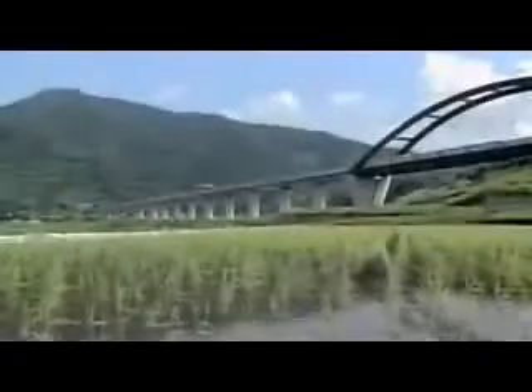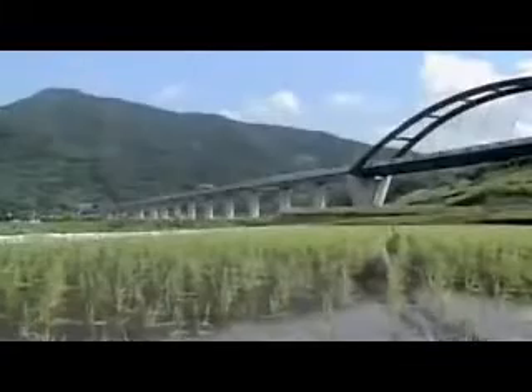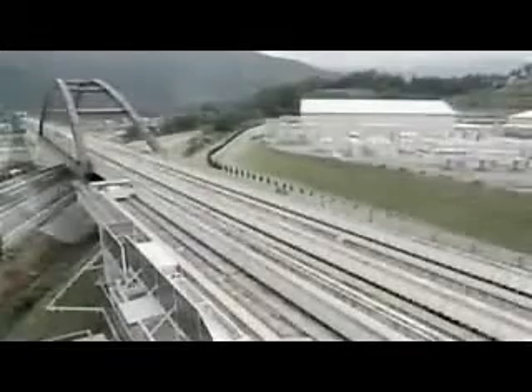They're also trying to improve the train's acceleration. Right now it takes a minute and a half to go from zero to 500 kilometers an hour. A commuter train has to run under all kinds of conditions too, so engineers conduct tests in the rain, at night, by itself, and they run stability tests to see what happens when two trains traveling at 500 kilometers an hour pass each other.